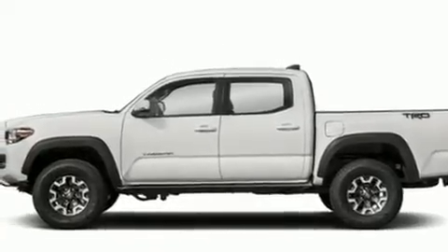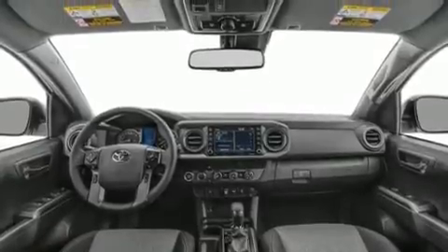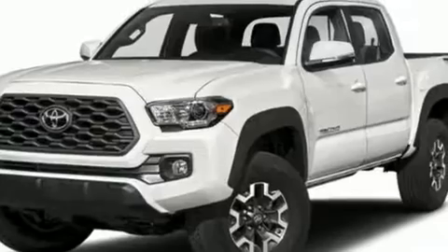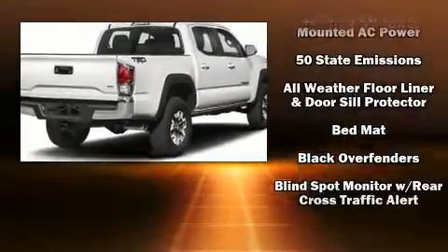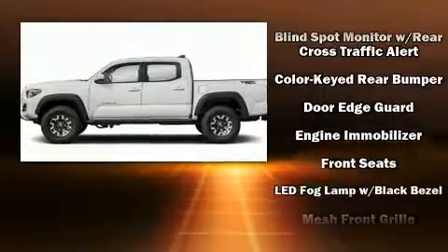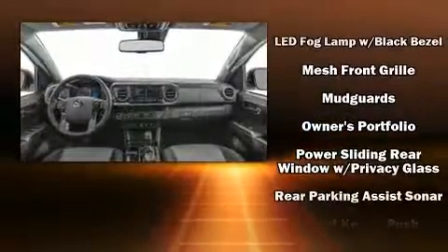Toyota ensures the safety and security of its passengers with equipment such as dual front impact airbags with occupant-sensing airbag, front and side impact airbags, traction control, brake assist, anti-whiplash front head restraints, a security system, an emergency communication system, and ABS brakes.